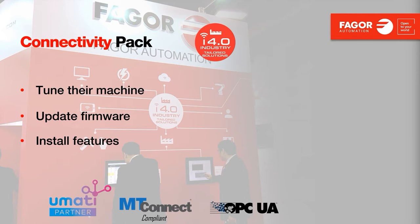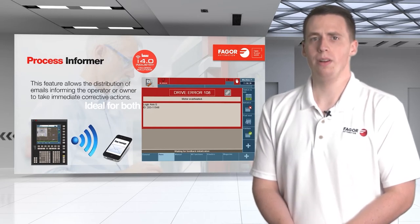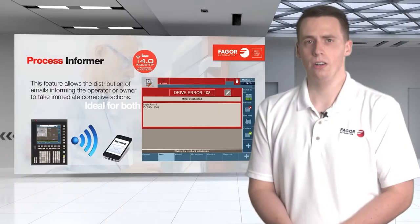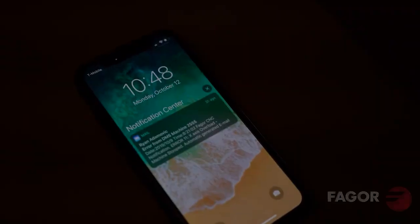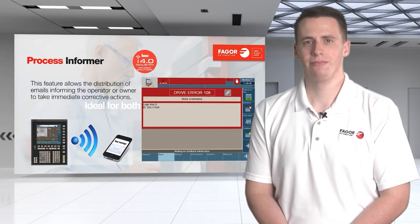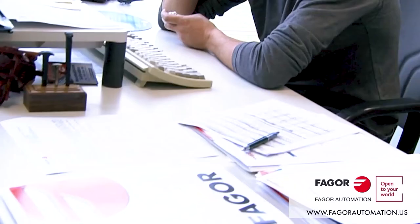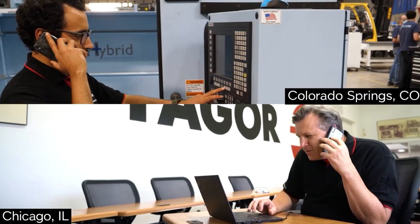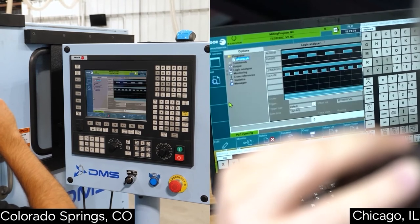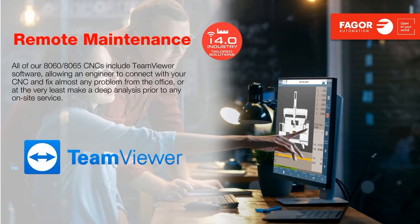The connectivity package provides a channel to collect machine data and interfaces with external devices such as a process informer. When machining large complex parts or in batch production, you may not always require an operator to be present. However, certain instances can still occur that would prevent the machine from continuing. Our process informer can send out an incident alert informing the machine user about the machine's status, allowing immediate corrective action. Support is just a click away — TeamViewer is built into every FAGOR PC-based control. Simply call the FAGOR service line, allow the technician to log into the control, diagnose, and possibly repair the issue without costly on-site service calls, including tuning servo axes, installing software features, and program troubleshooting.